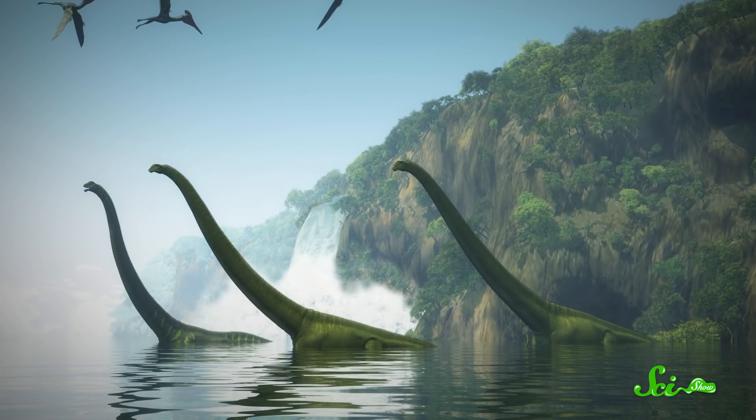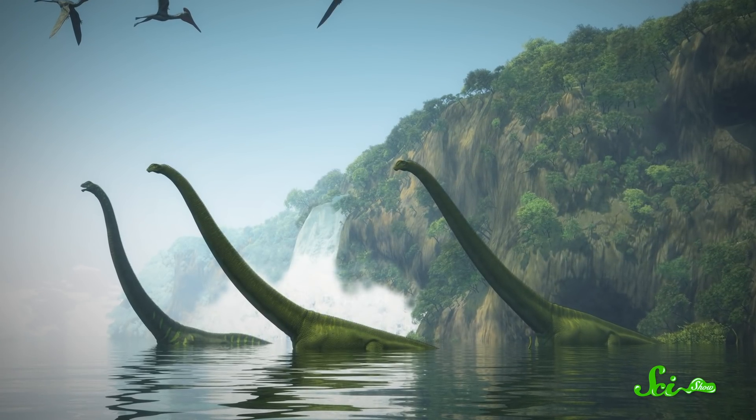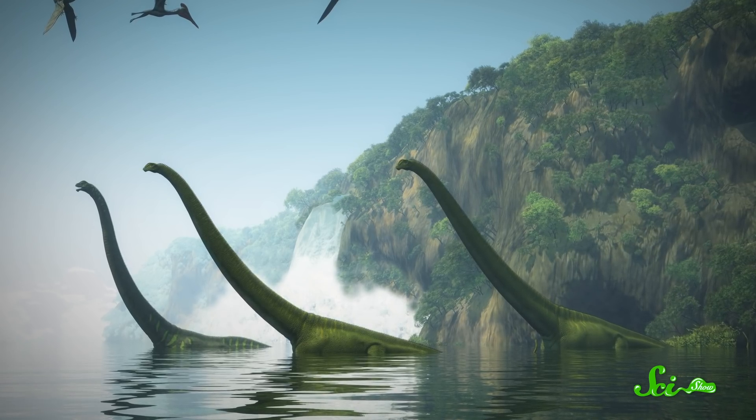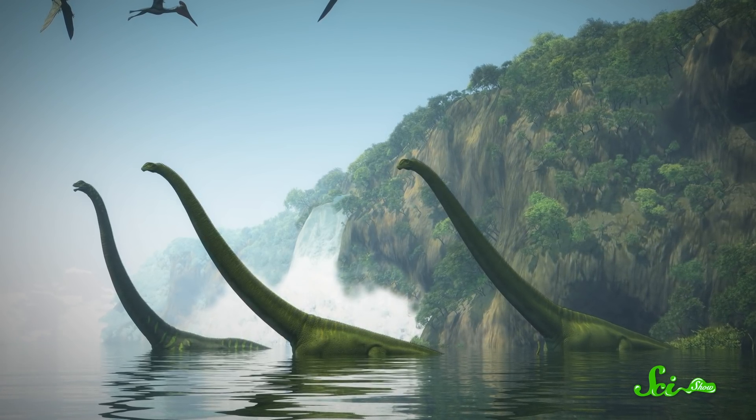It's even thought that massive sauropods — those iconic long-necked dinosaurs — used similar hydrothermally active nesting grounds, places like the hot springs of Yellowstone. Paleontologists think that's because, with eggs and embryos that big, these animals may have especially benefited from speeding up development with a little extra warmth.